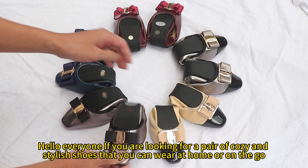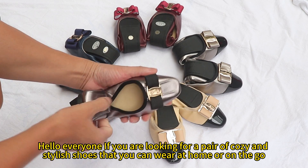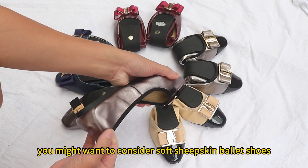Hello everyone, if you are looking for a pair of cozy and stylish shoes that you can wear at home or on the go, you might want to consider soft sheepskin ballet shoes.